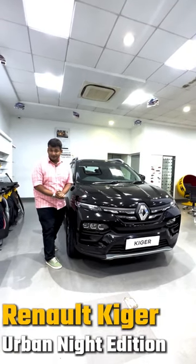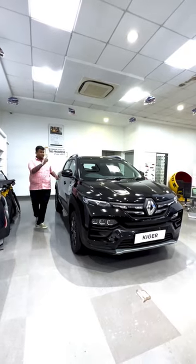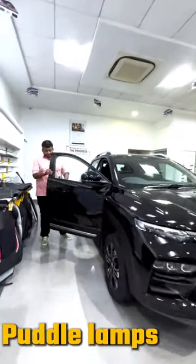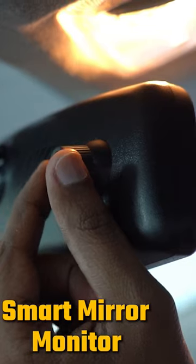This is the Renault Kiger Urban Night Edition. You will get black color on the exterior with silver accents. Inside, you will get a puddle lamp here, and inside the rear view mirror, which will give you a live feed. And you will get a camera like a dash cam.